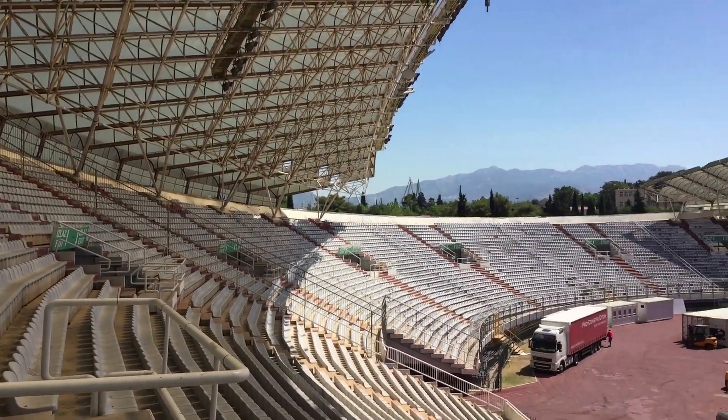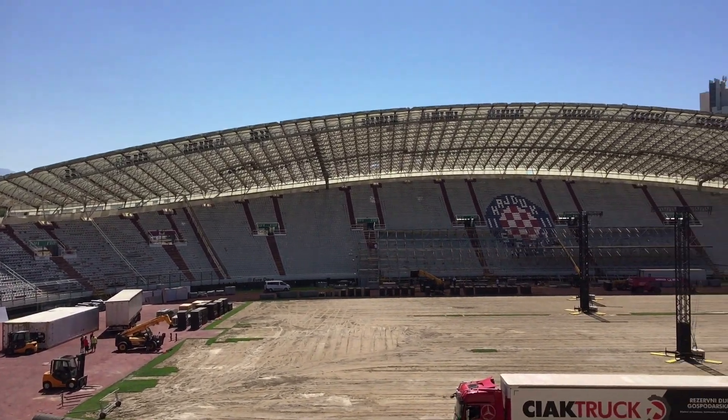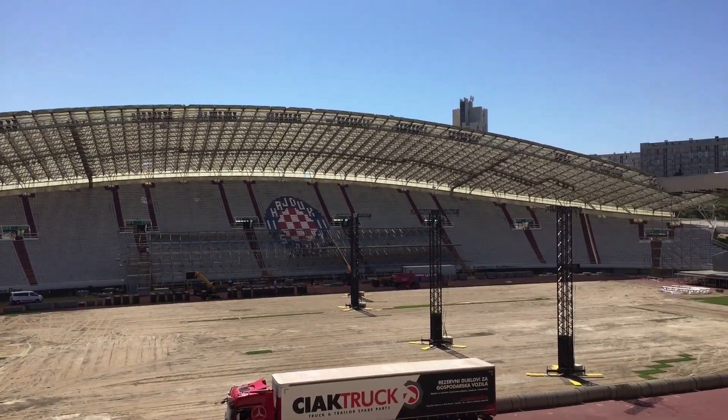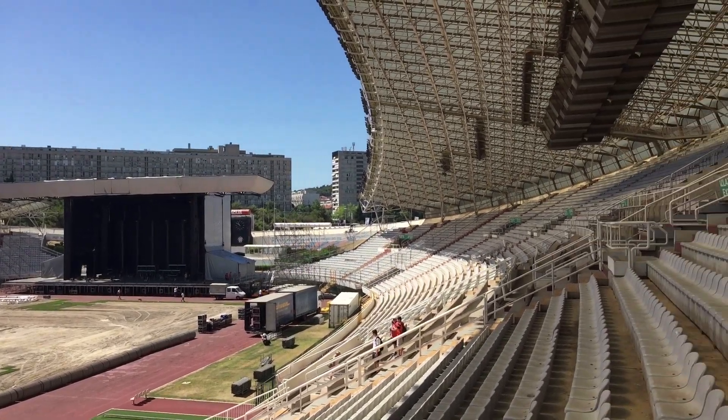This is where it's all going down. Ultra Europe is going to be hosted in Split, Croatia at the Hajduk Soccer Stadium. Everything is starting to come into place. The stage is starting to get built, the pillars are getting built, and they're about to roll out the plastic.